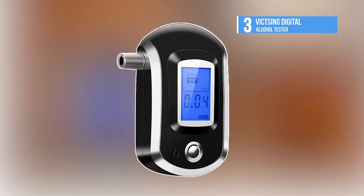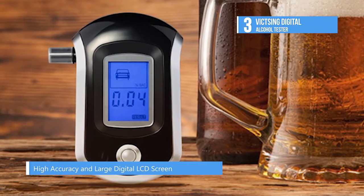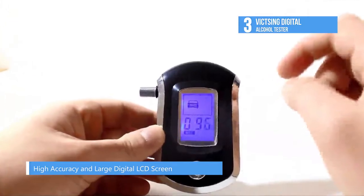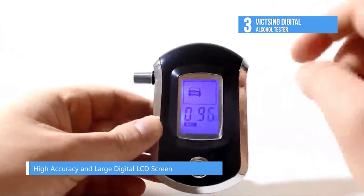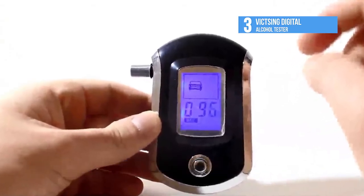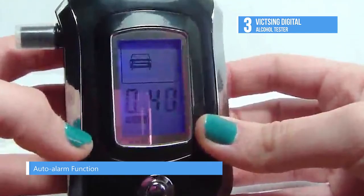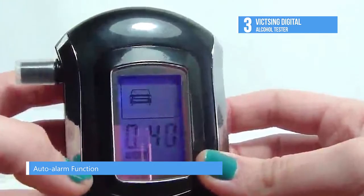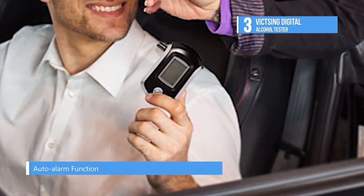The third best product on our list is the Vic Tsing Digital Alcohol Tester. It boasts a sensitive semiconductor sensor that can judge whether you are safe to drive within five seconds. It also comes in handy for breastfeeding mothers to determine the levels of alcohol in their milk. It offers audible and visual warning alarms and comes with an energy saving auto shut off function.